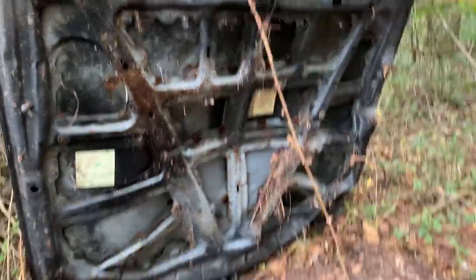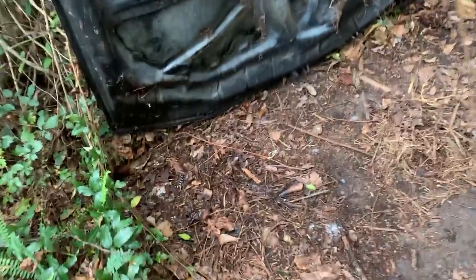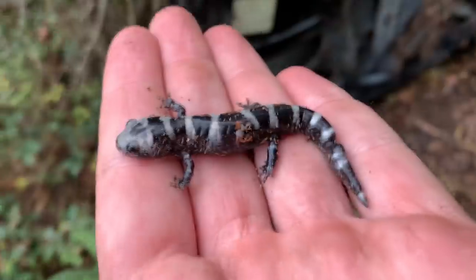Nice ribs. There's a marble — another one. Hey buddy, get you out of there. Nice.